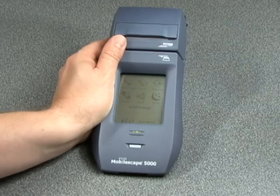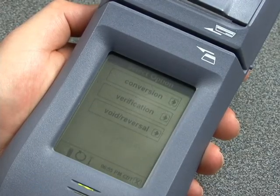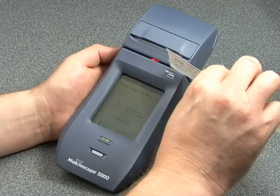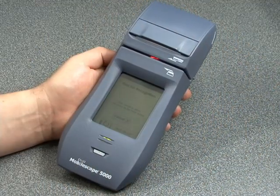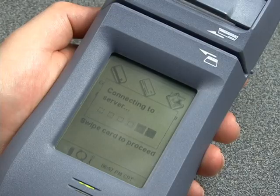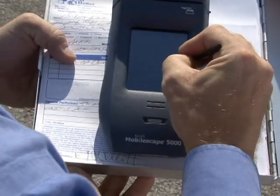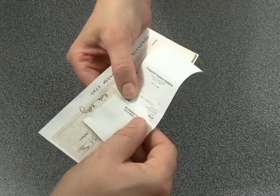Using the Mobilescape 5000 to process a check or credit card is easy. Simply tap the check or card icon on the unit. Swipe the check right to left through the reader, just like a credit card. Enter any prompted data. After check approval, the customer signs the screen, the merchant voids the check, and returns it to the customer along with a receipt.